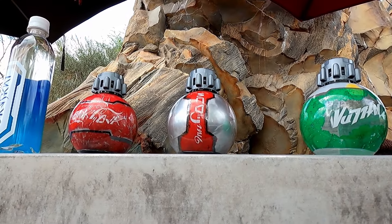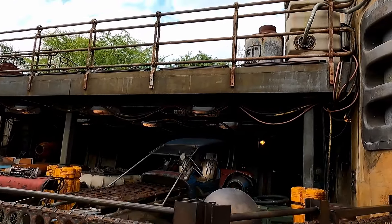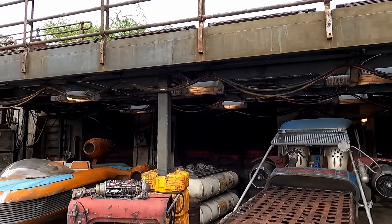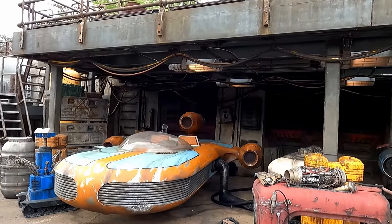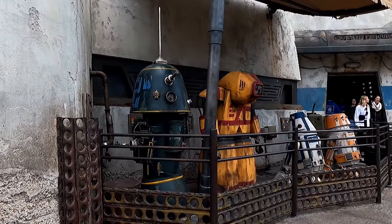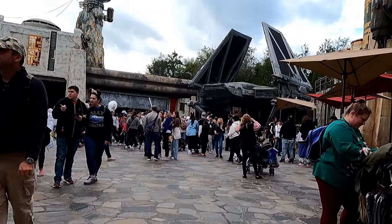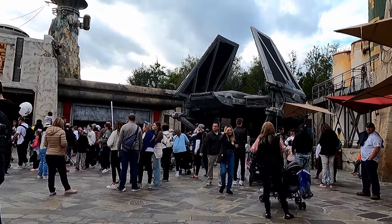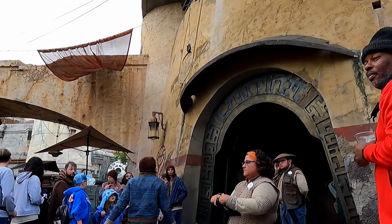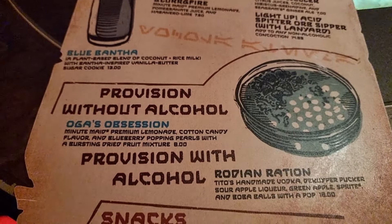We ordered a Coke and a Sprite at the cantina. Star Wars Galaxy's Edge is such an immersive land — it's such a bonus for Hollywood Studios and I think it's bringing in a lot more crowds. We'd made a booking for Oga's Cantina months in advance because it does book up fast. You'll either get a seating booth or standing at the bar — we were lucky enough to get a seat.